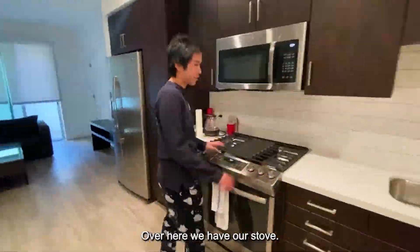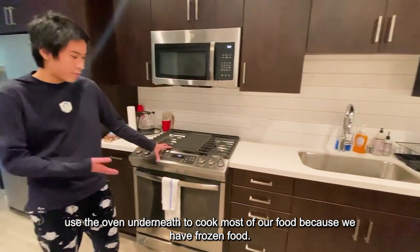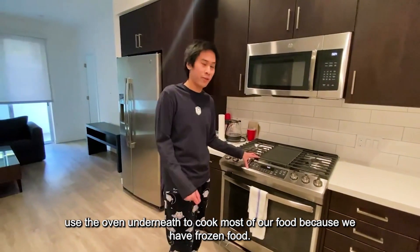Over here we have our stove. We don't really use it often because we prefer to just use the oven underneath to cook most of our food — could be our frozen food.